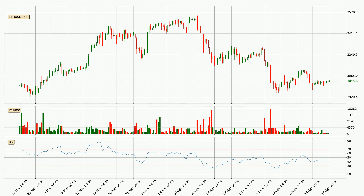Looking at the three-hourly relative strength index, the current three-hourly RSI is at 47, so there are currently no signs of the crypto being overbought or oversold.